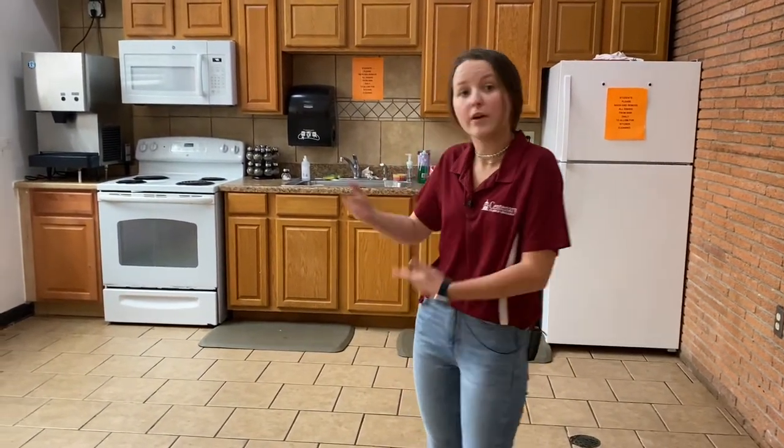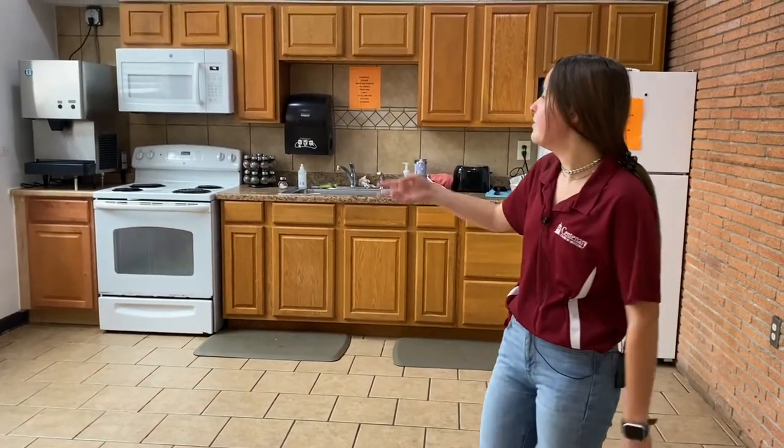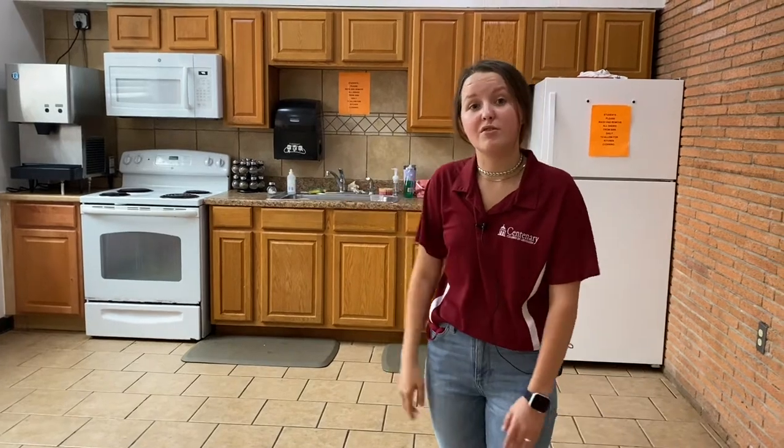Welcome to the kitchen! One cool thing about living on campus is in each dorm there's a community kitchen, in case you don't want to bring a mini fridge or a microwave — we already have one for you. We have the fridge, microwave, stove, and even an ice machine that you can use. Let me go show you where you'll be staying.